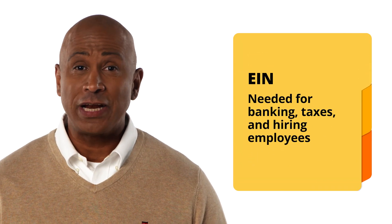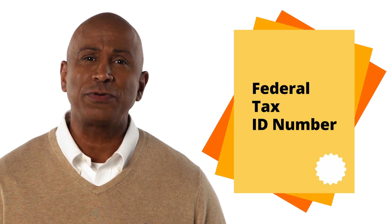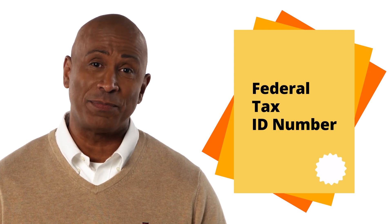Once that's drafted, it's time to get your Employer Identification Number, or EIN for short. Your EIN is sort of like your Social Security number for your business, and it's necessary for banking, taxes, and even hiring employees. You should also note that this is sometimes referred to as your federal tax ID number.